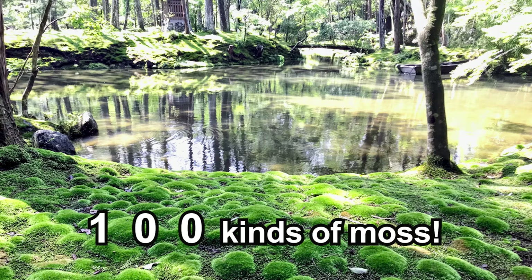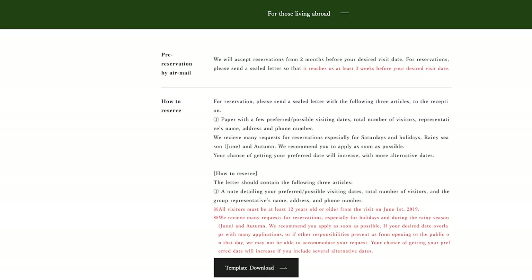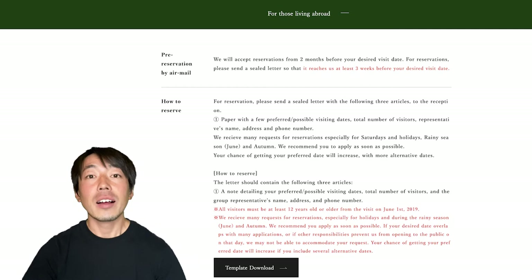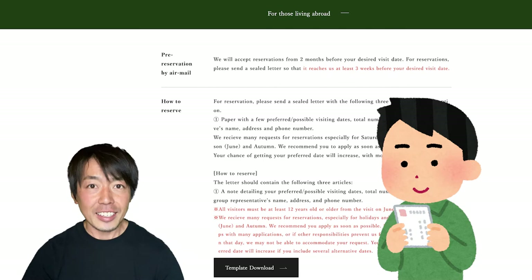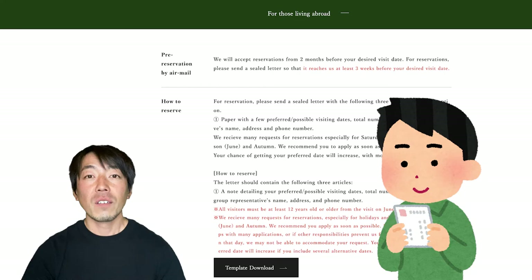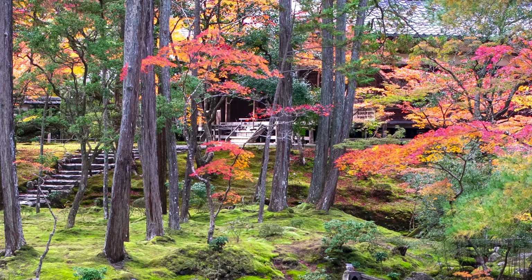The best season to visit is June, which is the rainy season in Japan. To protect the fragile moss, the temple accepts only a limited number of visitors every day. So to see the garden, you have to make a reservation by sending a letter — yes, sending a letter, not by email or telephone call. Very traditional, isn't it? But because of this complicated reservation system, you won't be bothered by a large number of tourists, and you'll be able to immerse yourself in the moss wonderland.